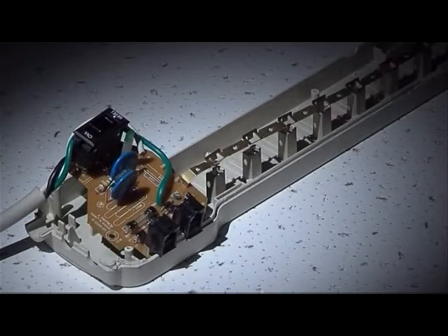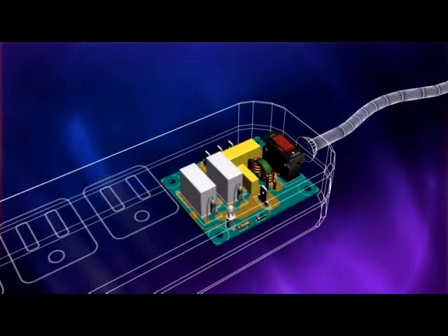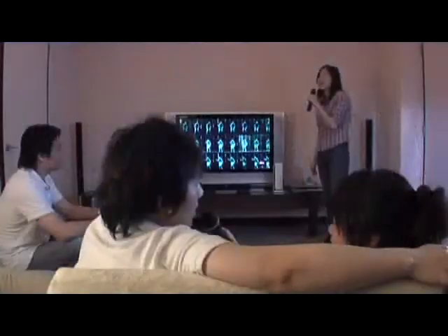Thousands of people around the world have lost millions of dollars worth of expensive audio, video, and computer equipment using standard MOV technology. We believe X3 technology is the most effective surge protection technology on the market today. Through constant technological innovation, we strive to make your home a safer place.